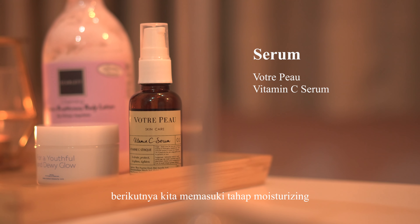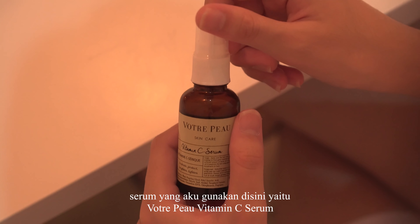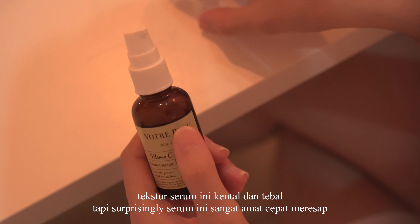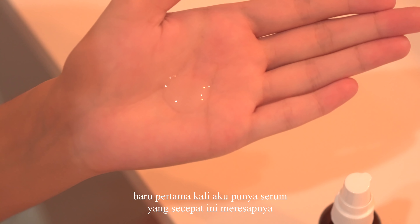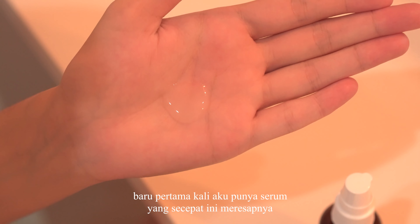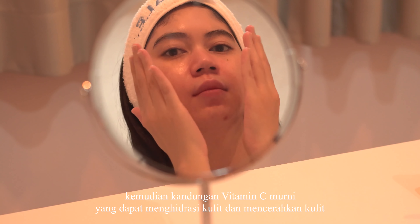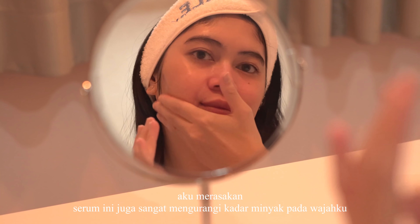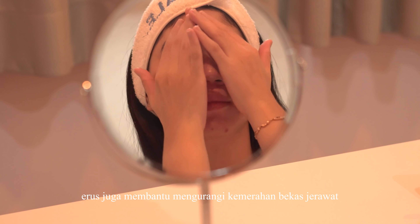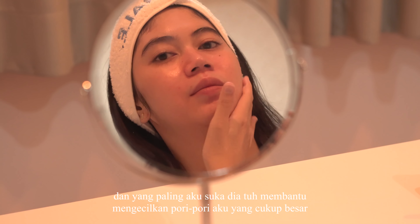Next, we enter the moisturizing stage. First, I will use a serum — the Votrepo Vitamin C Serum. The texture of this serum is thick and dense, but surprisingly it absorbs very quickly. This is the first time I've had a serum that absorbs this fast. This serum contains salicylic acid which can tackle acne problems on my face. It also contains pure vitamin C which can hydrate and brighten the skin. I feel this serum greatly reduces the oil level on my face, helps reduce redness from acne scars, and what I like most is that it helps minimize my fairly large pores.